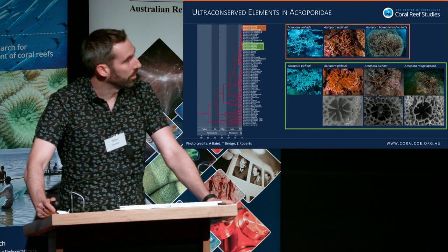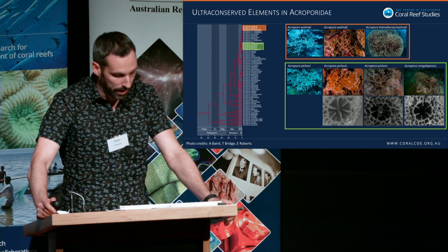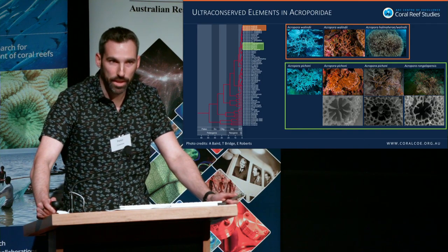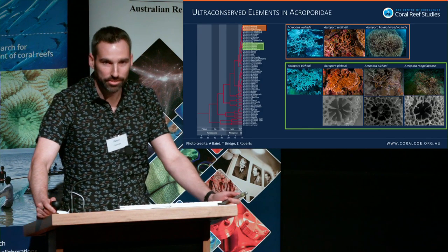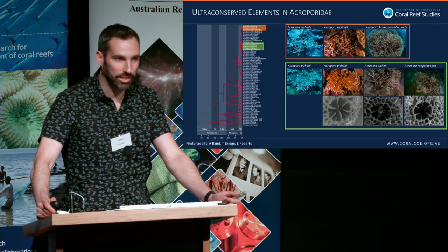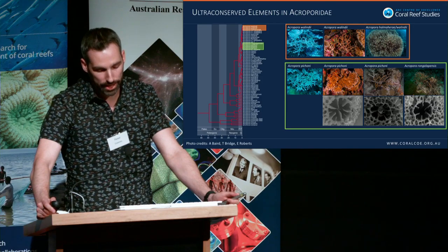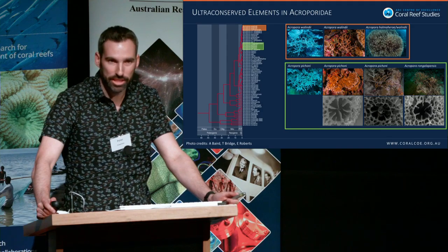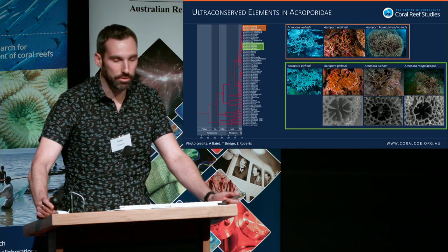Concentrating on the Acropora genus, we have samples that were collected and identified by different people, and it's nice to see they're coming out within the same clade — suggesting that at least some characters traditionally used to characterize species are working. But it seems like those characters don't really tell us much about evolutionary relationships.